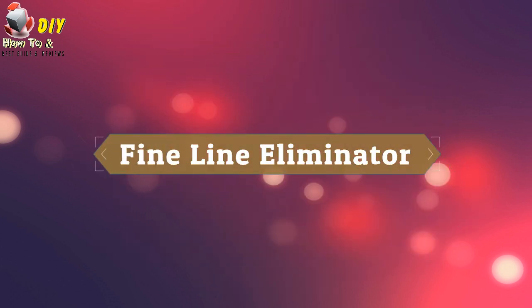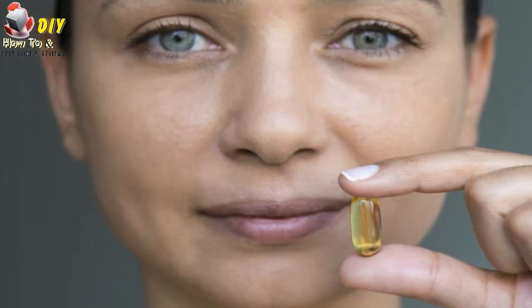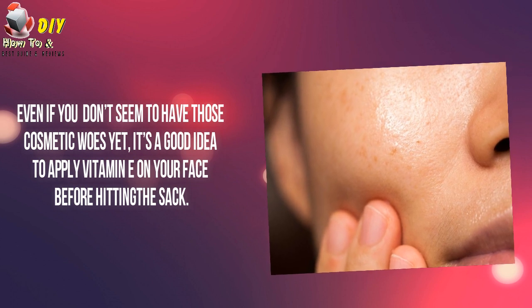Fine line eliminator. Forget those super expensive anti-aging serums on the current market. A simpler, more effective way to reduce the appearance of fine lines as well as wrinkles is by applying vitamin E on your face. If you still have cosmetic woes, it's a good idea to apply vitamin E on your face before hitting the sack.